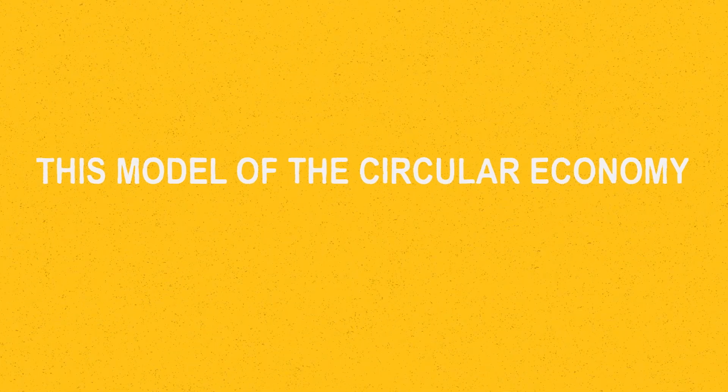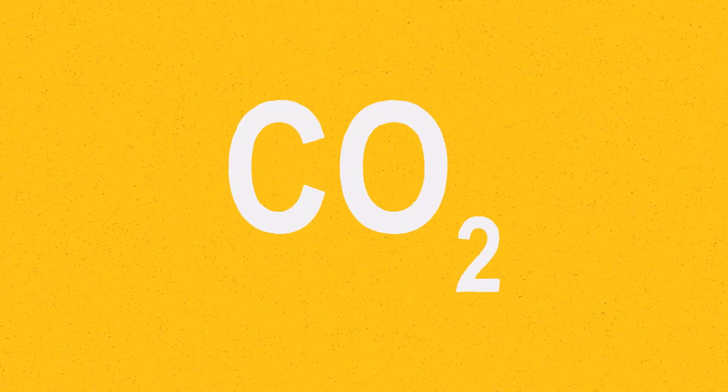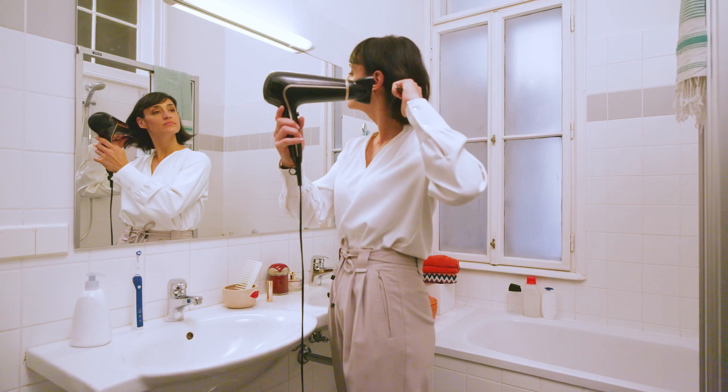This model of the circular economy not just gives plastic a second life, it also reduces our CO2 emissions. But let's get back to Lisa.